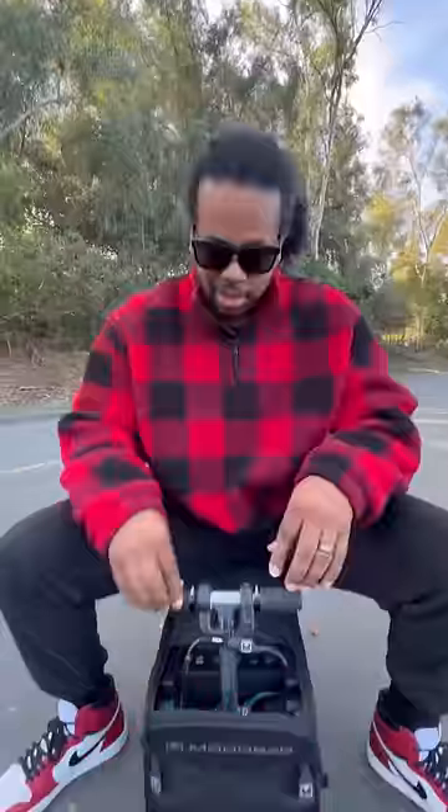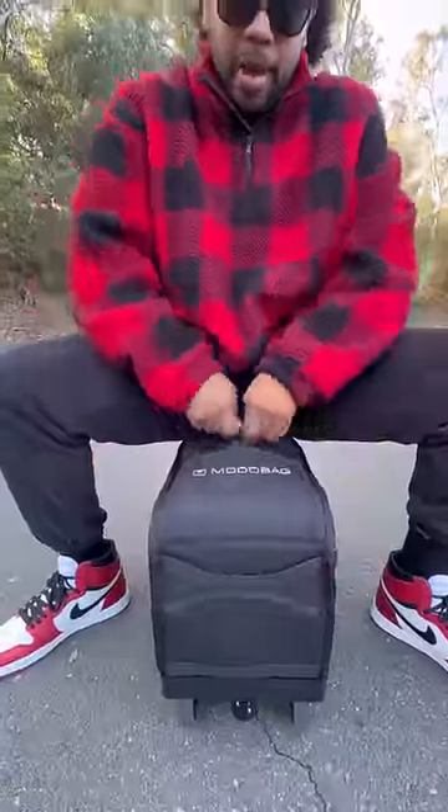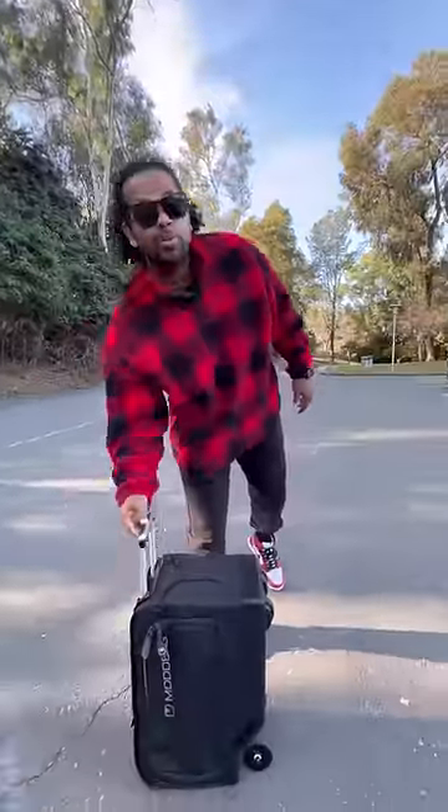Once I'm done, I just push the handlebars down, put this here, zip it back up, fold these in, and now I get a normal suitcase.